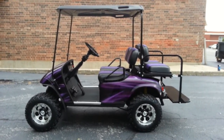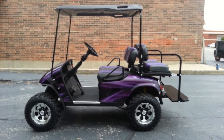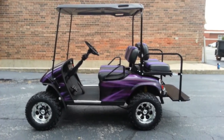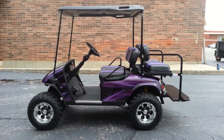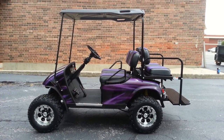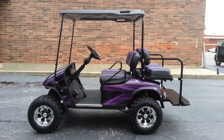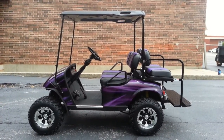It came to us from Indiana, and we stripped it down to the frame, as we do with all our custom builds. We've added a factory Easy-Go lift kit, 12-inch rims with 23-inch tires, and a custom-painted Switzer body that's candy purple stripes painted over black.